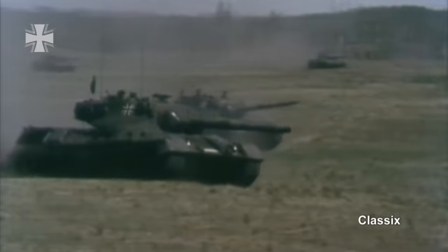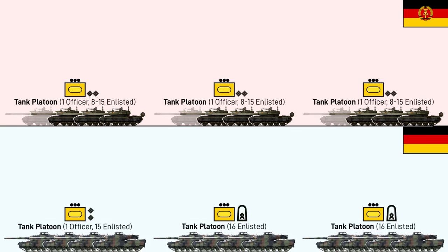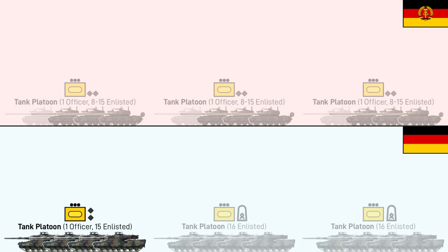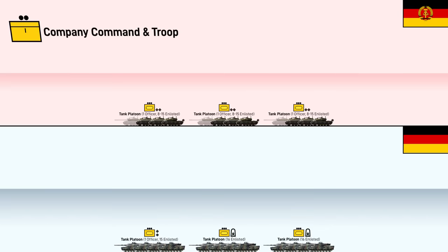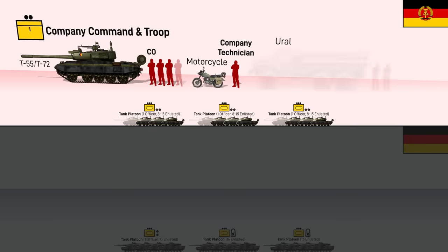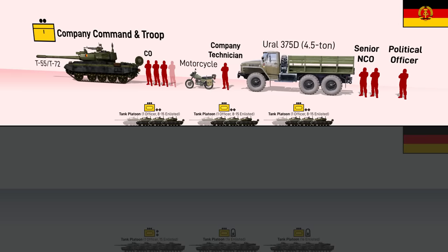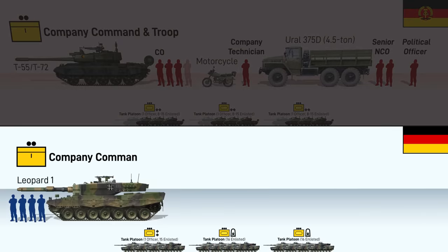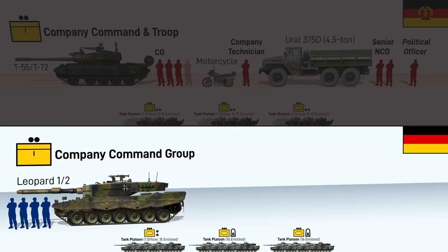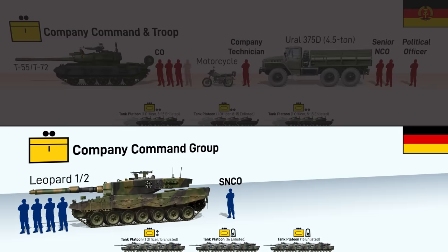At the company level, there were more similarities than differences. Both the East and West German company consisted of three tank platoons. In the East German case, these were all commanded by officers, while in the West German case, one was led by an officer and two by NCOs. Both had a headquarters element. The East had a tank for the company commander, a motorcycle for the deputy of equipment and armaments, and a Ural 375D truck for the Hauptfeldwebel and a clerk. There was also a deputy for political work in Warsaw Pact fashion. The West German equivalent also had one tank for the company commander, and unlike today, only one officer in the command group — the company commander, usually a captain or major. The second staff member was the company sergeant, or company Feldwebel, normally held by a Hauptfeldwebel.